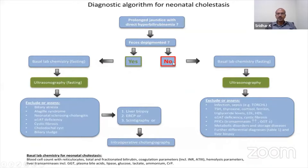If the stool color is normal, you go for basal lab chemistry and ultrasonography, and you have to consider more of the non-obstructive conditions. But you cannot rule out obstruction — you may still need to do a liver biopsy to exclude it.